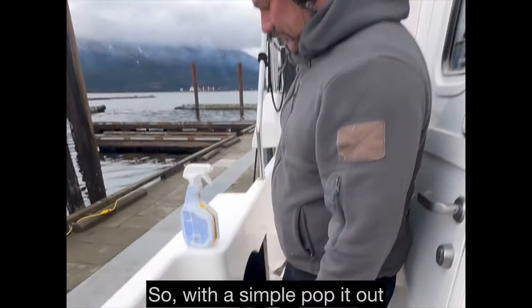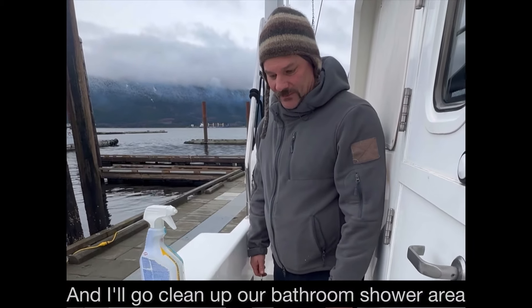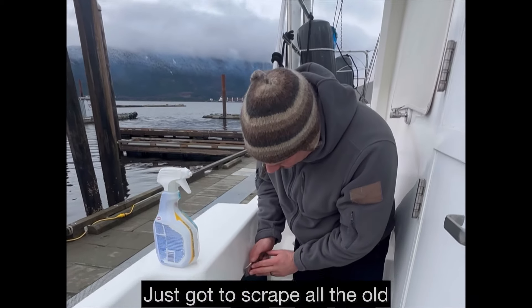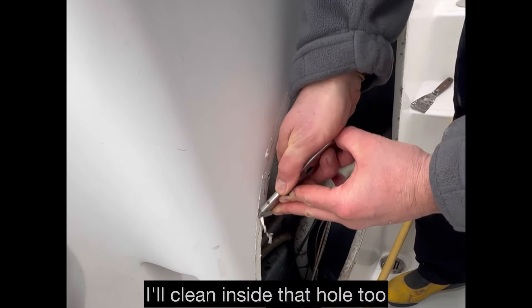It was definitely leaking. You can see there is a kind of a crack in the caulking along the edge here, and you can definitely see that it's wet here — that's where the drip comes from. Simple fix: pop it out, re-bed the insert, pop it back in, screw it in, and then go clean up our bathroom shower area. Going to scrape all the old caulking off and clean inside that hole too.